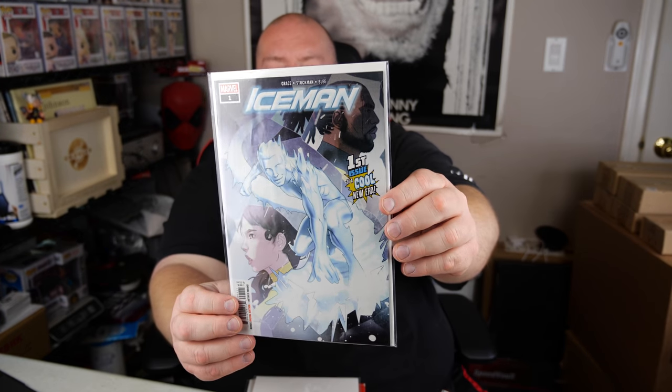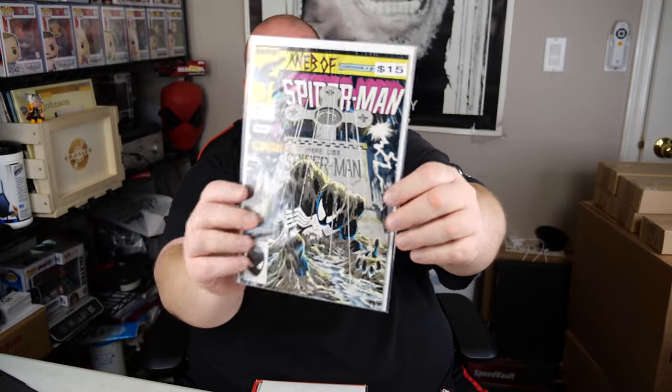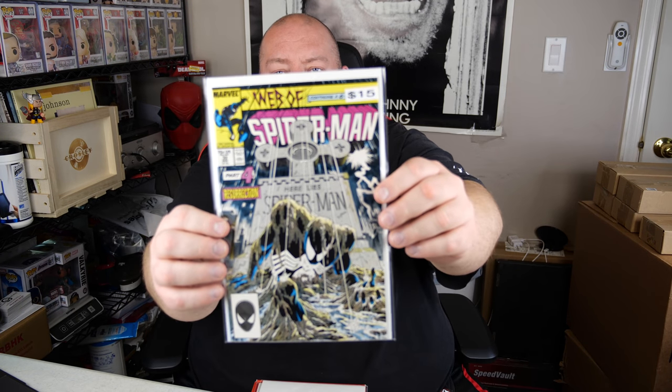Iceman — first issue of a cool new era. Iceman Marvel number one. I don't really know much about Iceman. Not a bad cover, it's okay. The first box had the best covers of the comic books. Next we've got a 1987 Marvel Spider-Man number 32, part four, Resurrection. That was actually kind of a neat one — it says it's worth about $15. The cover art on that one is actually really cool. I do like that one.